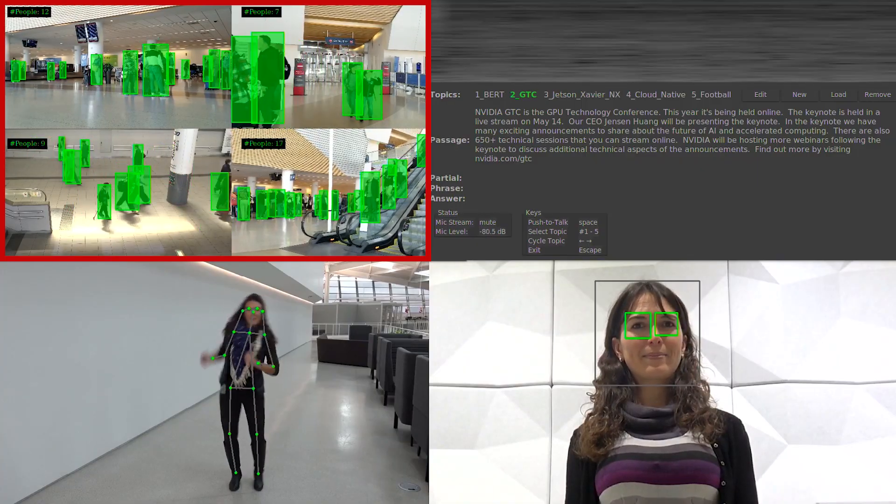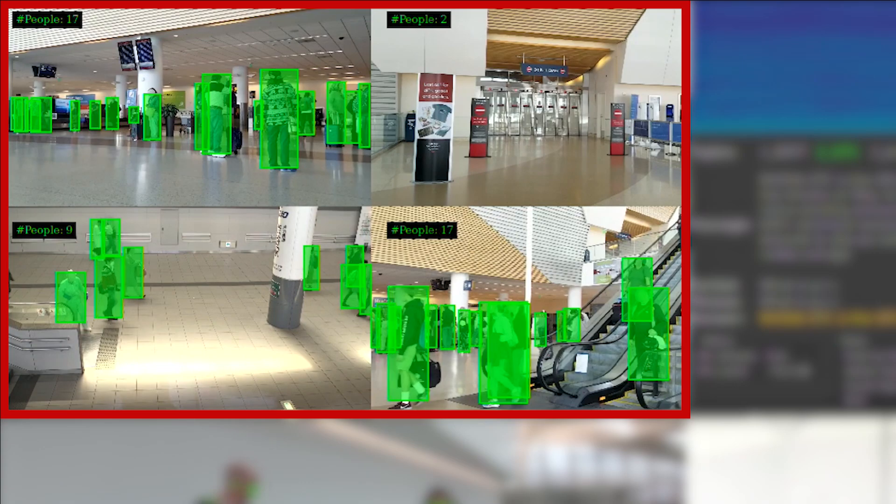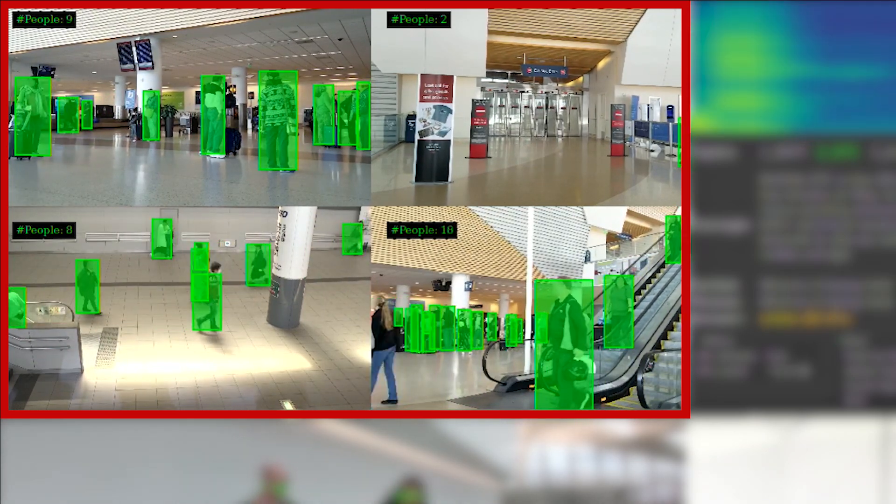You can see four 1080p streams being processed and visualized by the first containerized app. A service robot would use cameras to avoid colliding with people as it moves, or in a retail setting, for crowd counting or other purposes.